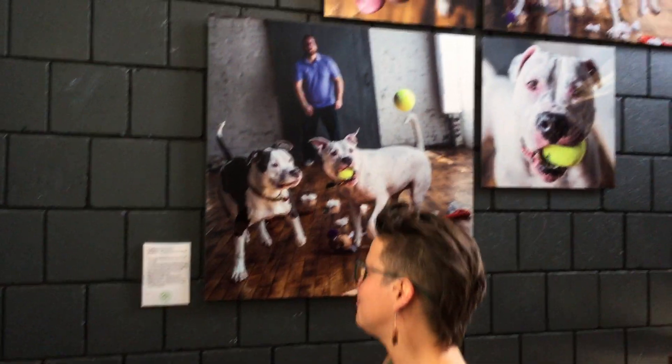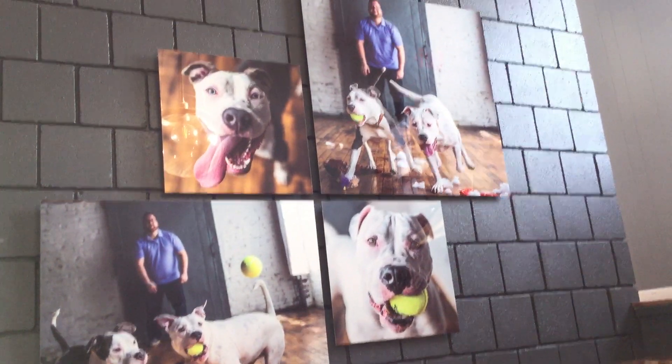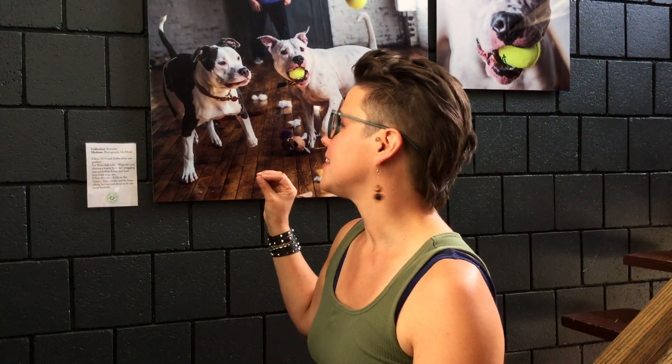We're starting our tour with one of my favorite collections here. We have Zelda and Mellow, and this is our Yosemite collection. It's made for staircases — made to be large and in charge and beautiful and celebrate everything that you love. I'm just obsessed with Mellow and Zelda here, so enjoy that.